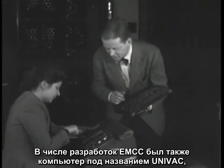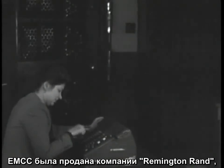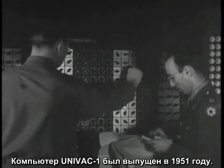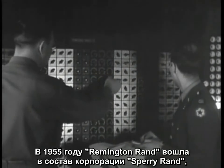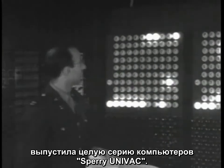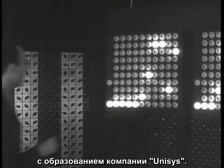EMCC had also been working on another computer, the UNIVAC. Before the UNIVAC was completed, Remington Rand purchased EMCC, which then became the UNIVAC Division of Remington Rand. UNIVAC 1 was released in 1951. In 1955, Sperry merged with Remington Rand, and the name Sperry UNIVAC was used on many computers until Sperry dropped the name UNIVAC in 1984. Sperry merged with Burroughs in 1986, and that company became Unisys.